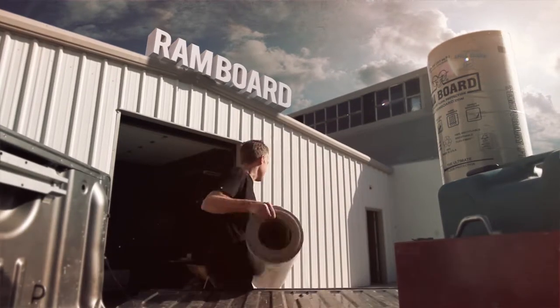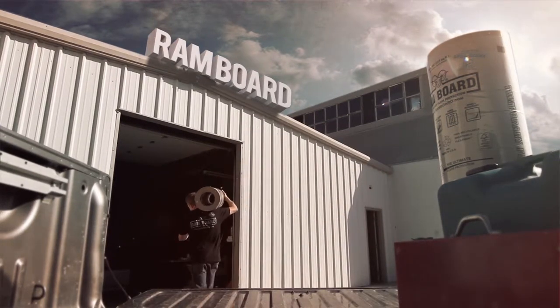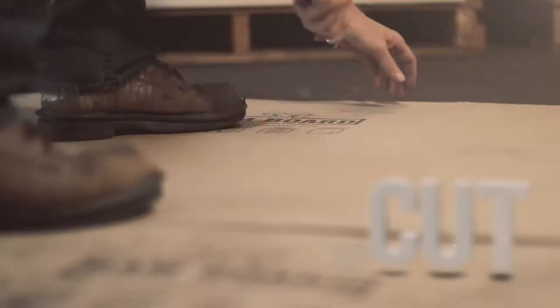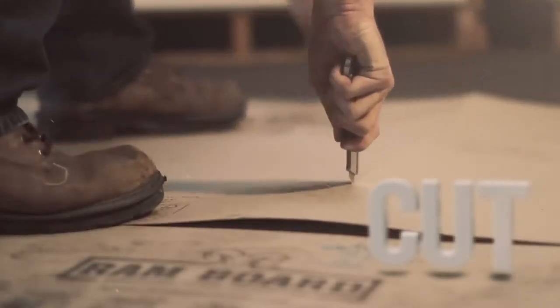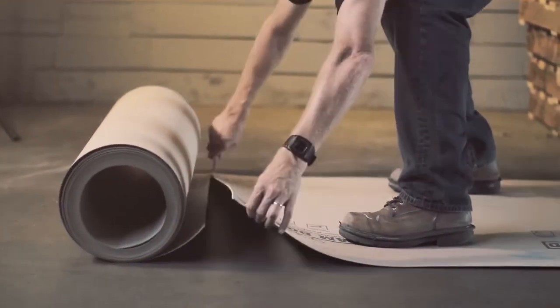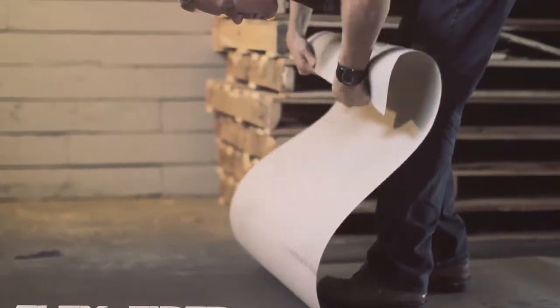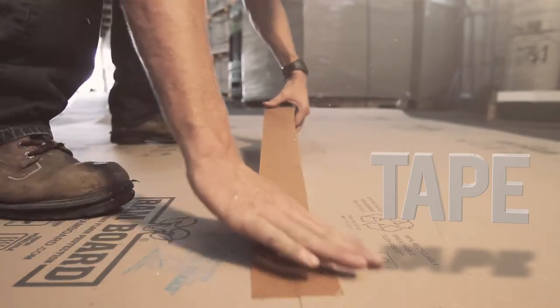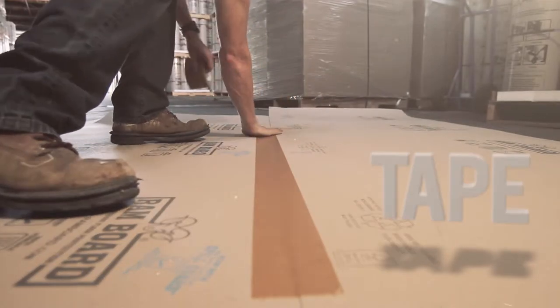RamBoard, the number one choice in heavy-duty floor protection since 1999. Trusted by contractors worldwide, it's the only board engineered with flex fiber technology, which provides unmatched protection from impact while remaining breathable. This allows for the proper curing of new floors.